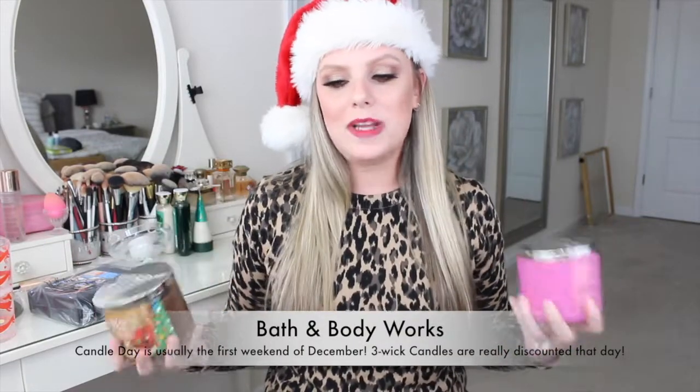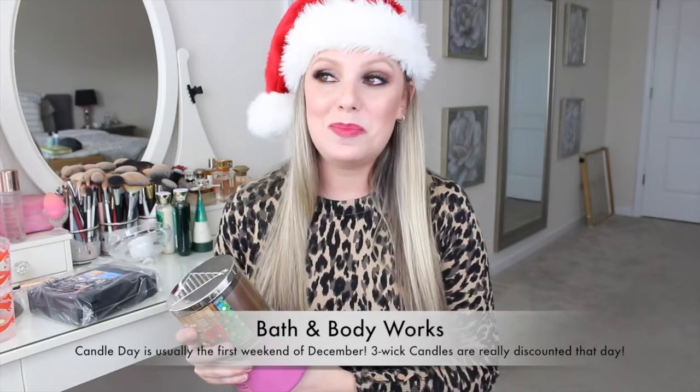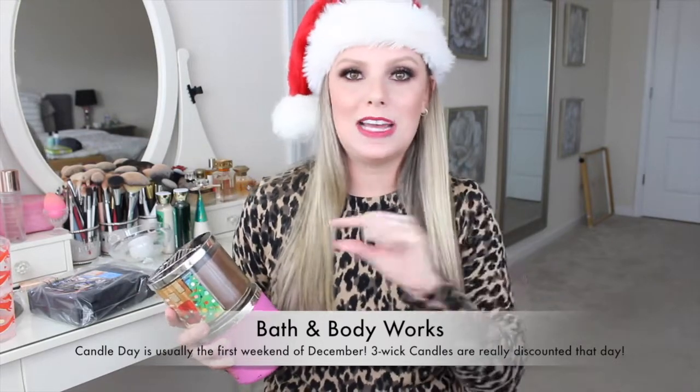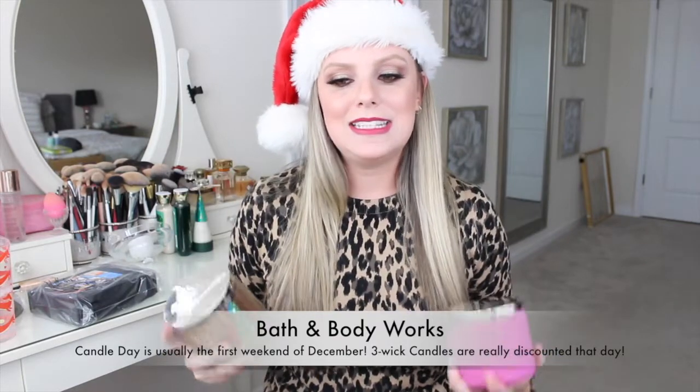I am a candle queen, and I know lots of moms — and just females in general, they don't even have to be moms — love candles. It's such an easy present to get because you don't have to know what size they wear or what color makeup they like. An easy go-to is Bath and Body Works. They definitely always have a candle sale every year where you can get their three-wick candles for a really discounted price.